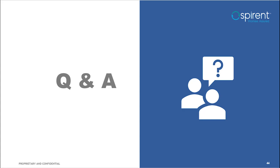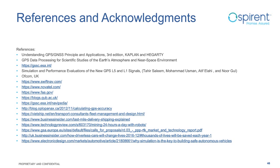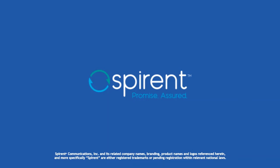That concludes our Q&A. We will respond to all remaining questions directly. Thank you very much for attending this webinar and for submitting so many great questions. Thank you to our speakers, Ricky and Ali. This webinar has been recorded and you will receive an email with a link to the recording early next week. We look forward to seeing you at future webinars.